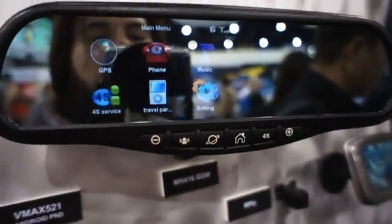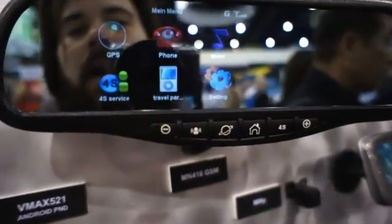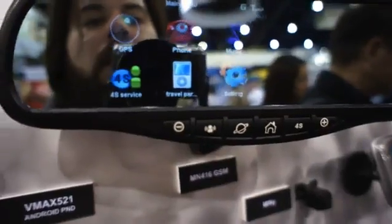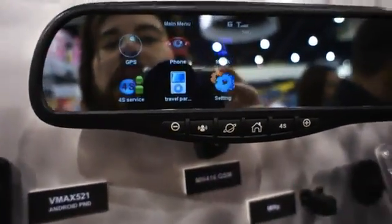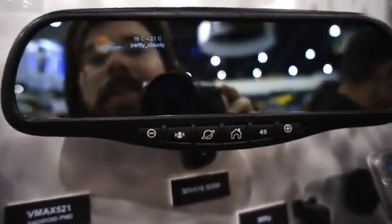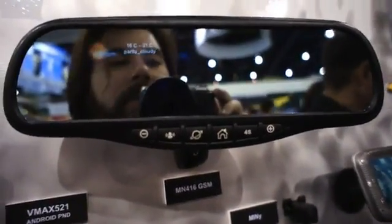Another interesting product I stumbled upon at Rydine is this mirror right here. By their own admission, they're not looking to put Android in a mirror, but possibly you'll see something like this with a bit more friendly interface. They tell me they're aiming to put a fully functional independent 3G unit in this car with tethering support.